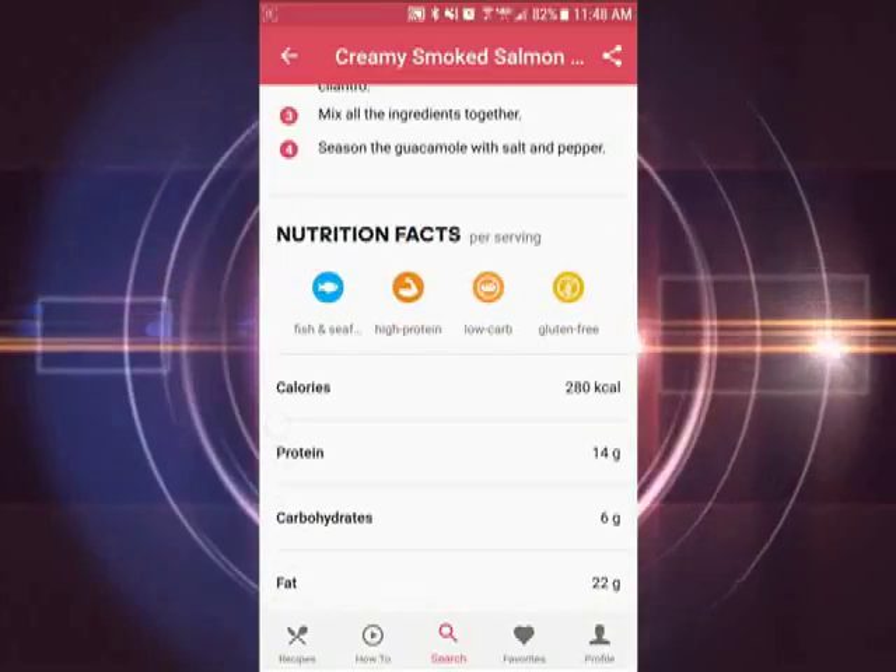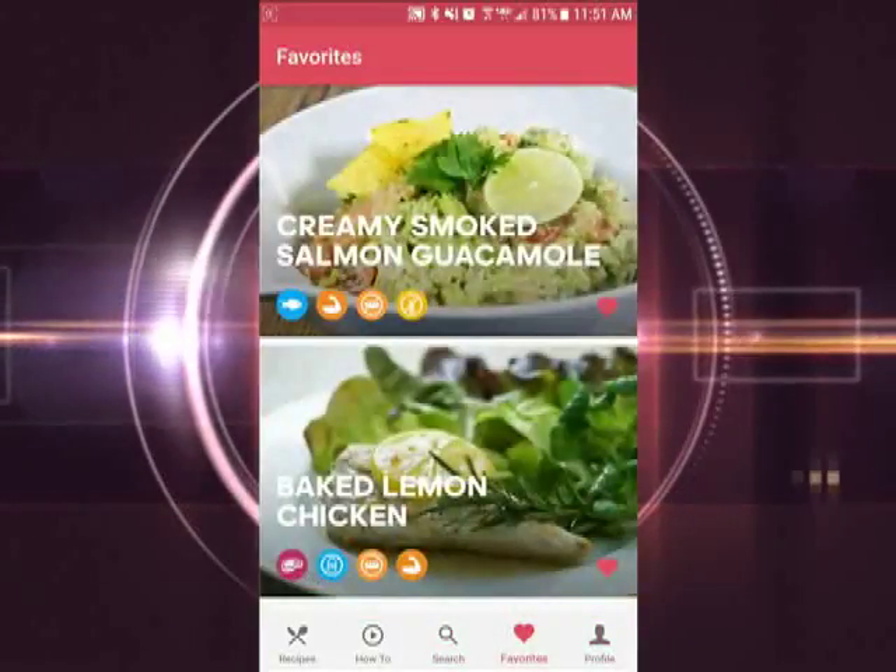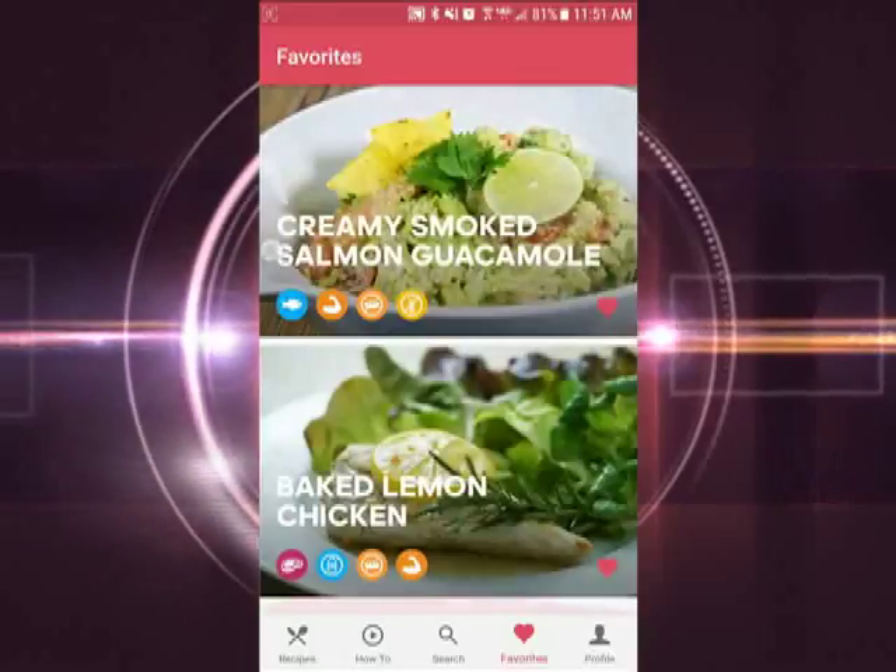The app is geared towards not only healthy recipes, but quick and easy ones too. You can favorite recipes you love, and they're all grouped together in one place.